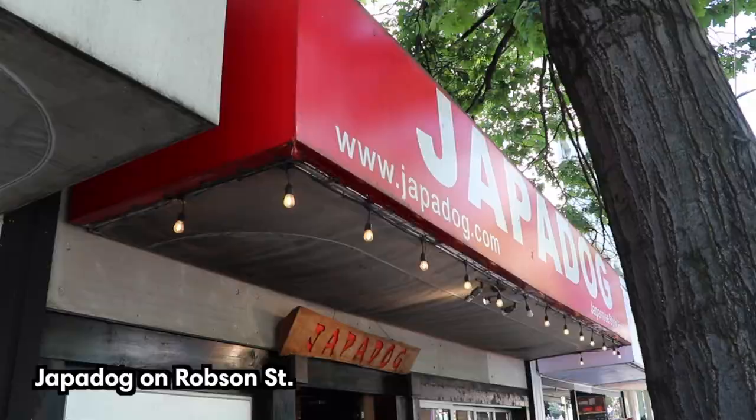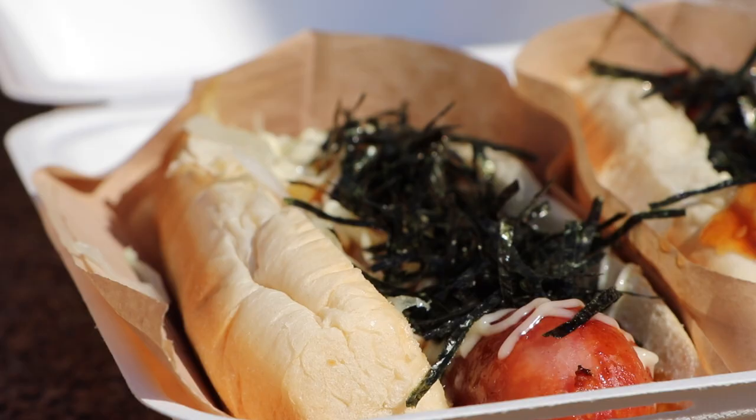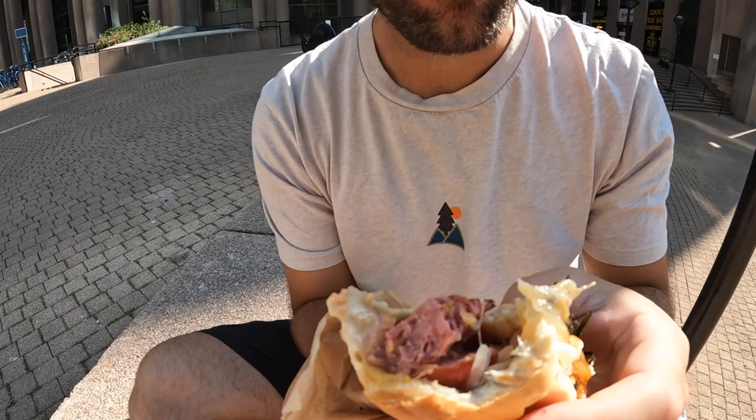If you have time during your lunch break of the tour, we highly recommend trying a famous Joppa dog on Robson Street.